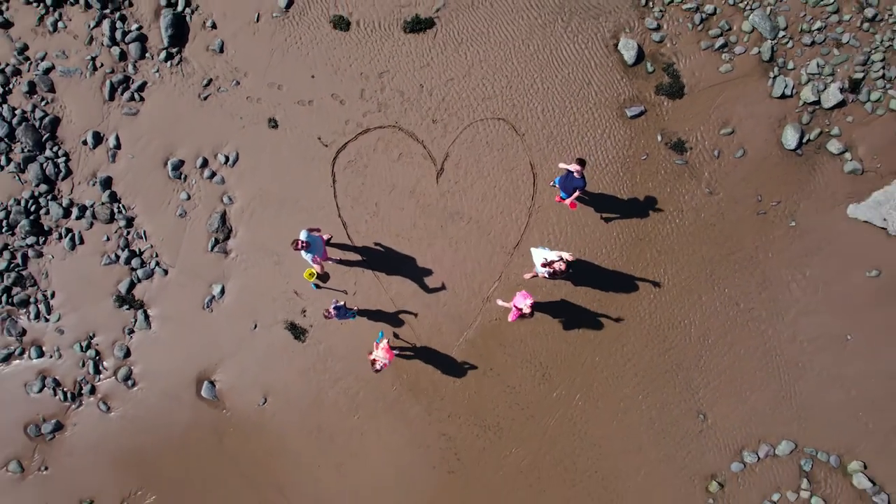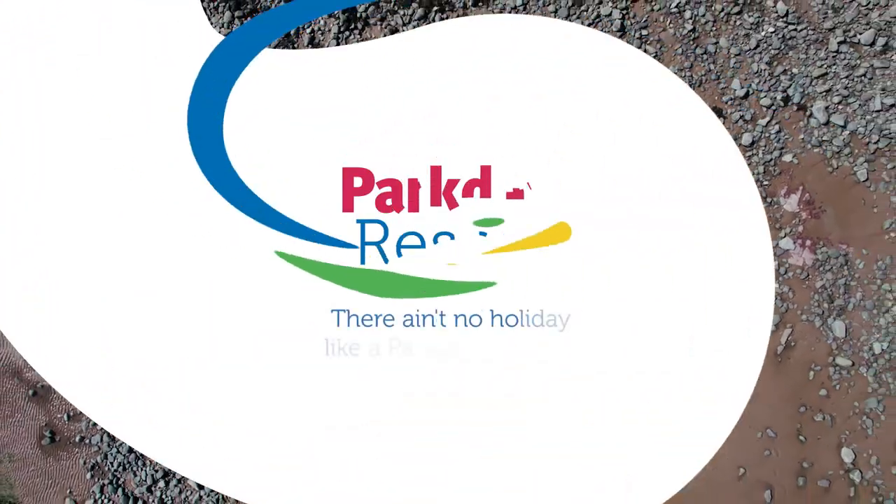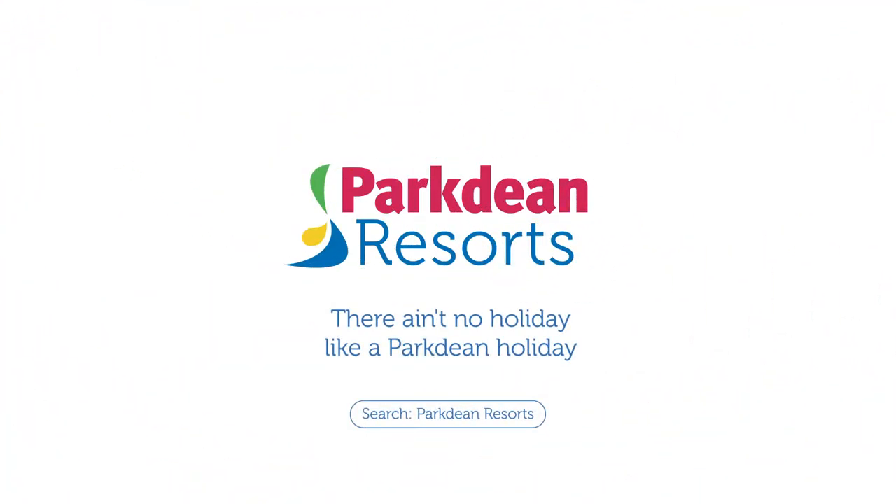There ain't no holiday like a holiday at Crimdon Dean Holiday Park. Book your break today.